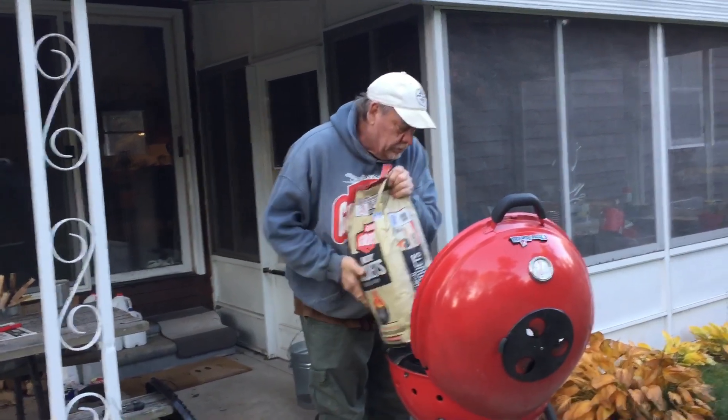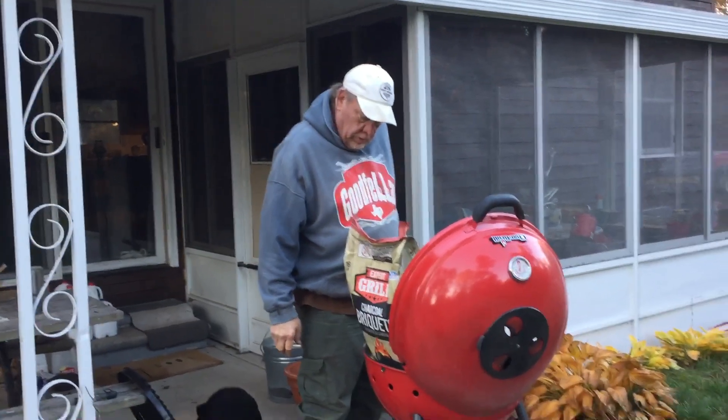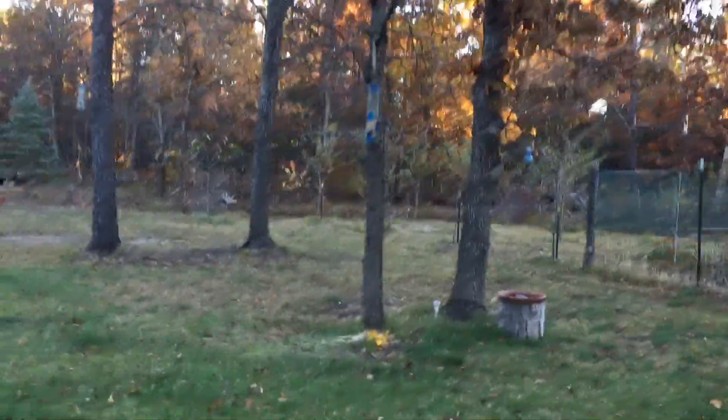Tonight we're having steaks - we haven't had steaks in a long time. I actually over-marinated them on the wood stove because they were frozen this morning, so it won't take any time at all to cook them.